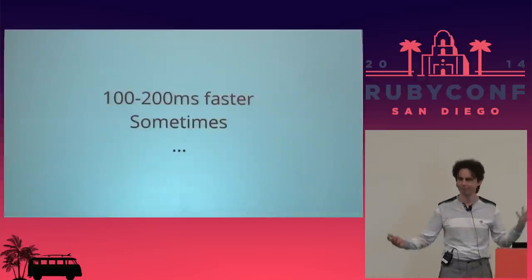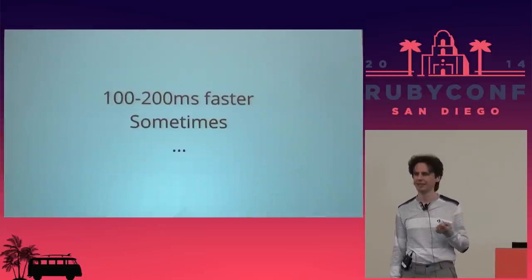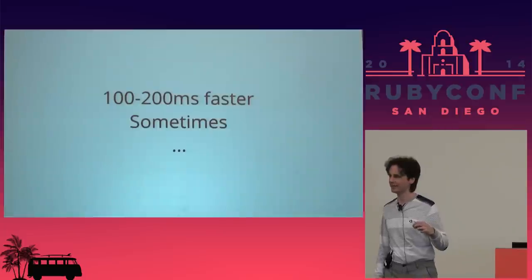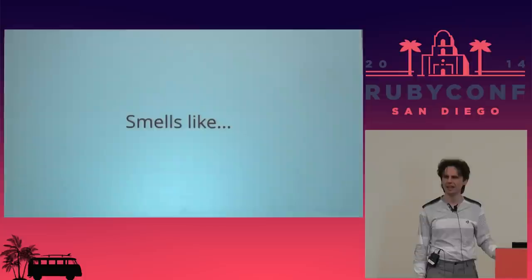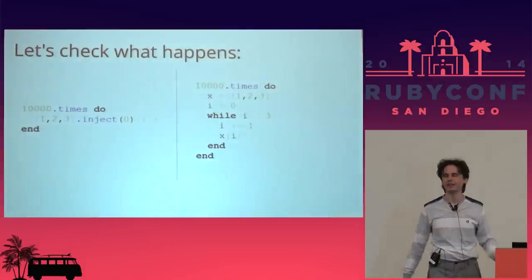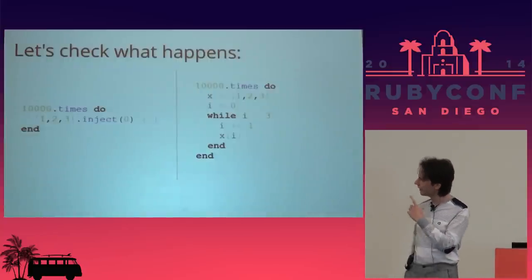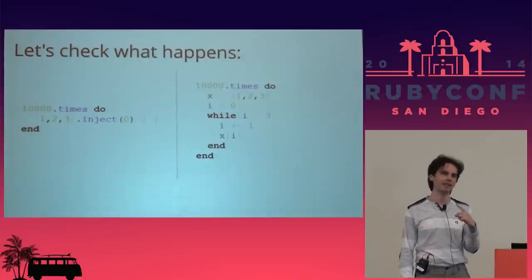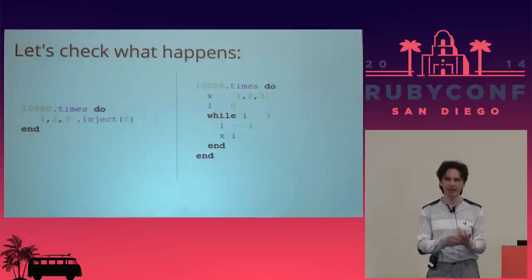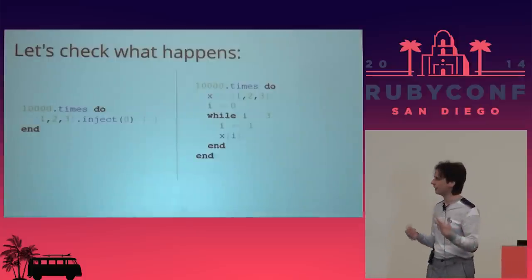On the left is just one line and on the right is the ugly while loop that does the same thing without inject but faster. How fast? For me it was about 100–200 milliseconds faster, but only sometimes. So what can go wrong if your code is slow sometimes? The answer is it smells like garbage collection. I wrote a simple synthetic example: on the left is a loop which calls inject 10,000 times, and the right side has the same loop but calls a while loop instead. The right side is faster sometimes.